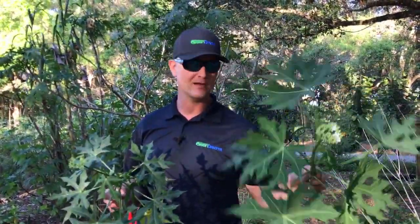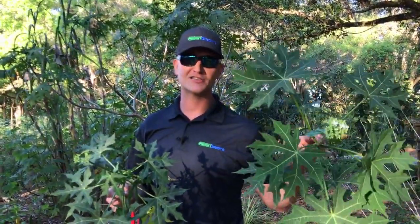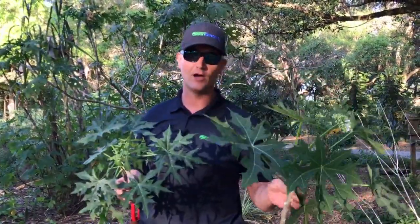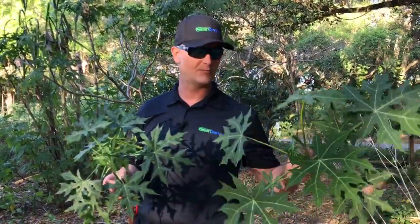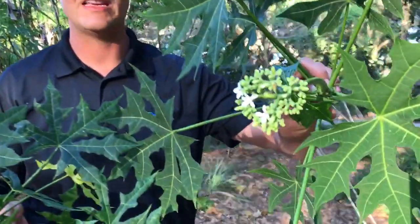Just remember that — chaya. I'm feeling pretty giving today, so the first five comments — like, comment, share — I'll send you all a cutting of this one. Just tell me which one you want. Very easy to grow; pretty much just stick this in the ground and walk away. It doesn't even need to be watered in. Plants like this are plants that we need to be spreading around.